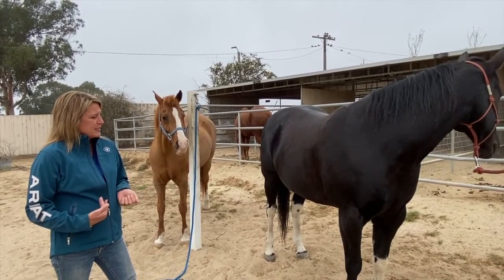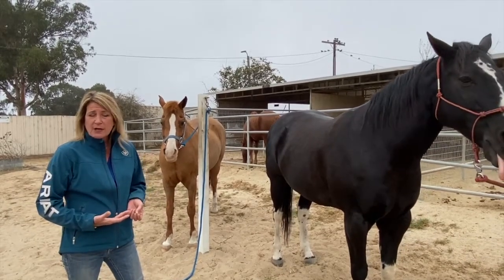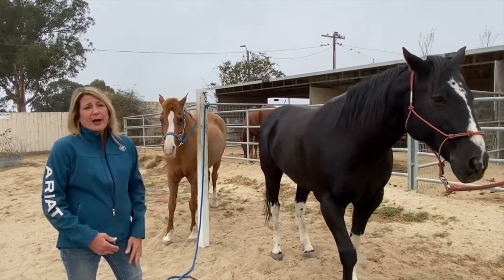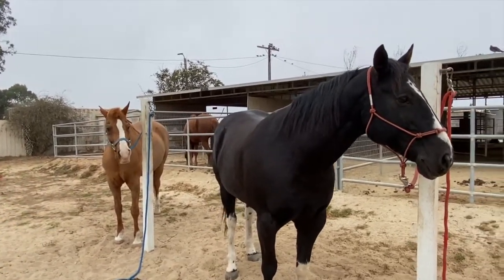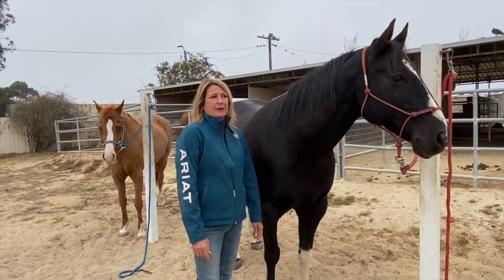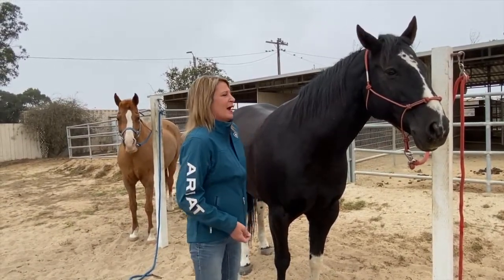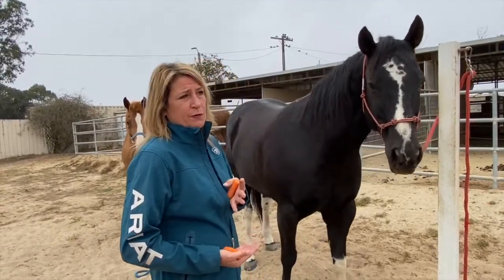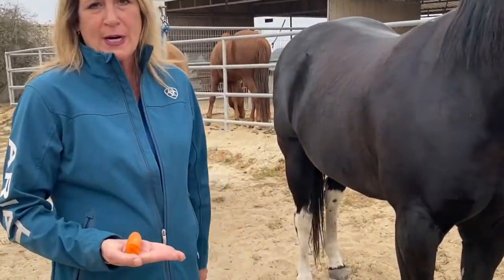I also thought it would be a good idea to show you different personalities of the horses and the proper way to feed them a carrot. My two horses are very different indeed. Brody tends to be pretty chill — I call him Scooby Doo because he's constantly thinking about food. He loves his carrots. When you go to feed a horse a carrot, you want to make sure your hand is flat so they don't mistake your finger for a carrot.